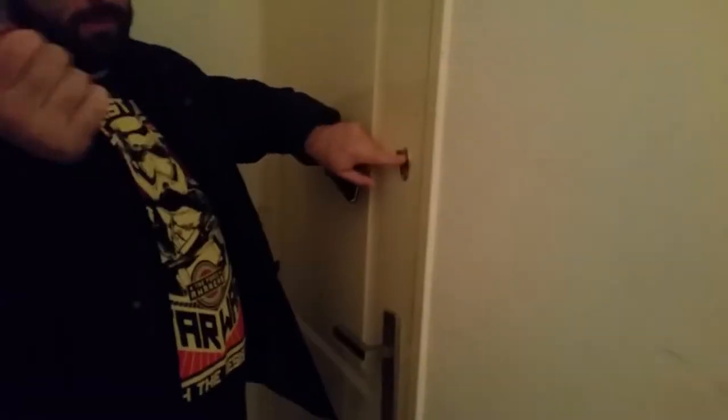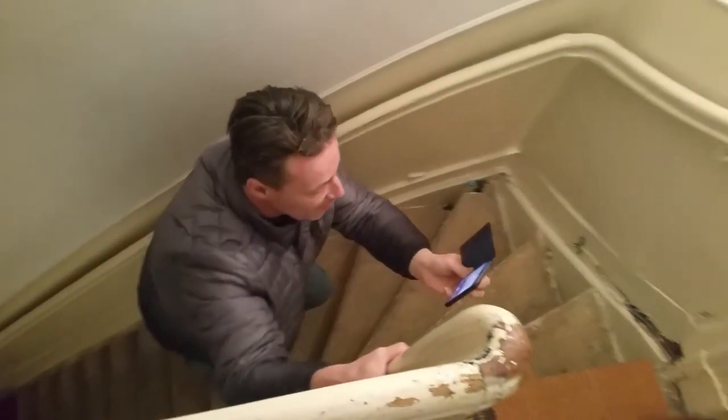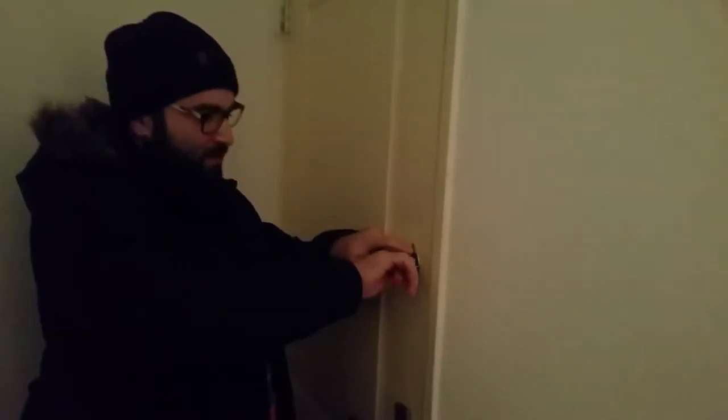Now we're at our actual apartment door — there's Marcus coming up the stairs. Funny key here, not another key — so here we go, same thing.